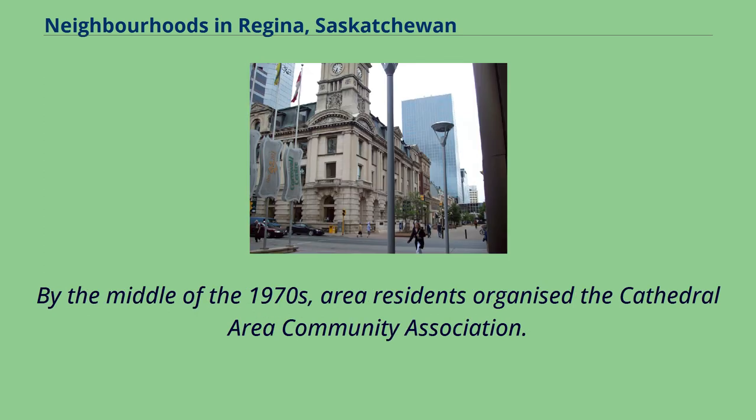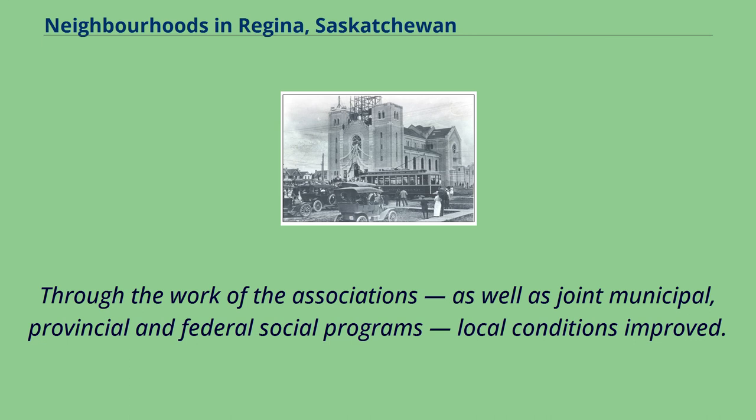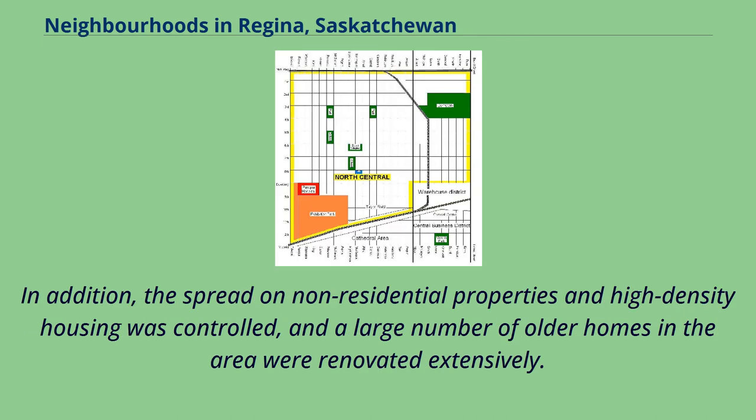By the middle of the 1970s, area residents organized the Cathedral Area Community Association. Through the work of the association, as well as joint municipal, provincial and federal social programs, local conditions improved. In addition, the spread of non-residential properties and high-density housing was controlled, and a large number of older homes in the area were renovated extensively.